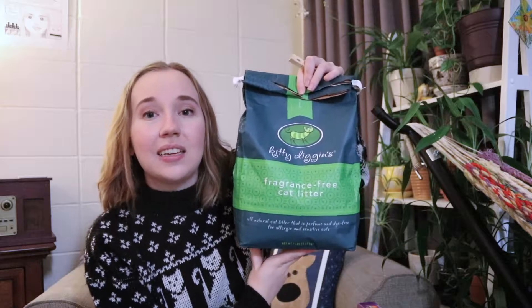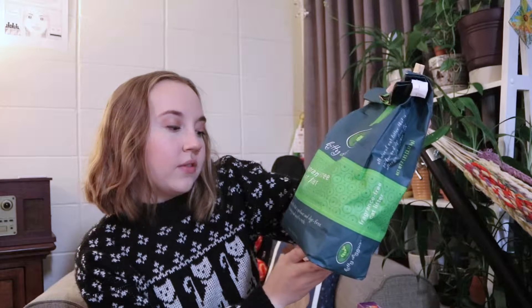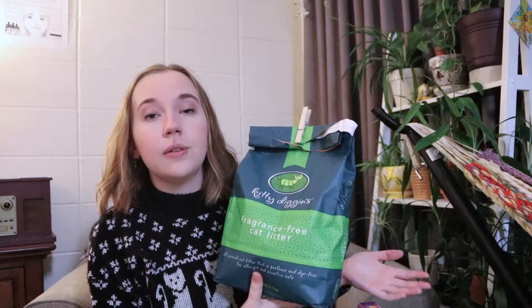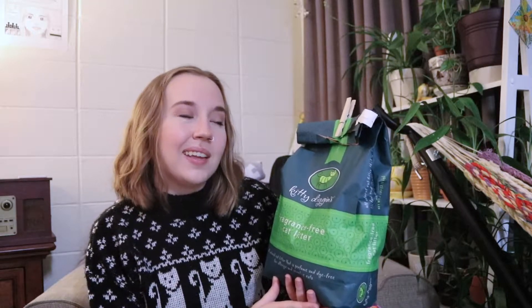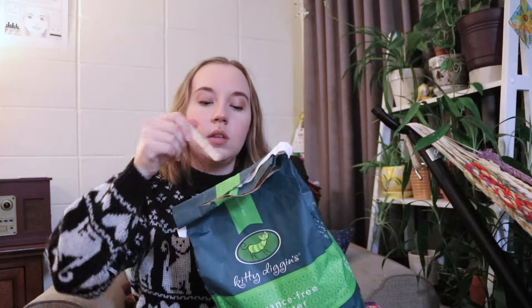I've had cats pretty much since I was four, and there's always a distinct smell of cat litter, even if it's scented, non-scented, or odor masking. But this one is less than $2. It's called Kitty Diggins — it's fragrance-free cat litter for allergenic and sensitive cats. I got it because it's in a paper bag, which is compostable and recyclable, and honestly it's some of the best cat litter I've ever used. Plastic-free container, affordable, and it's at a store that most people have access to. When I'm not using it, I put a clip on it and store it under the sink in my bathroom.